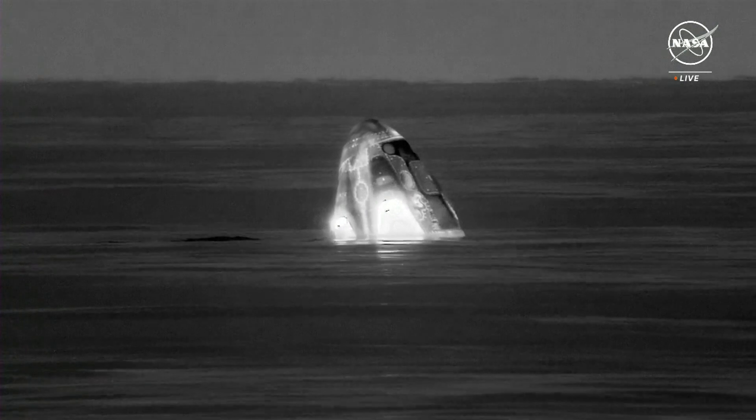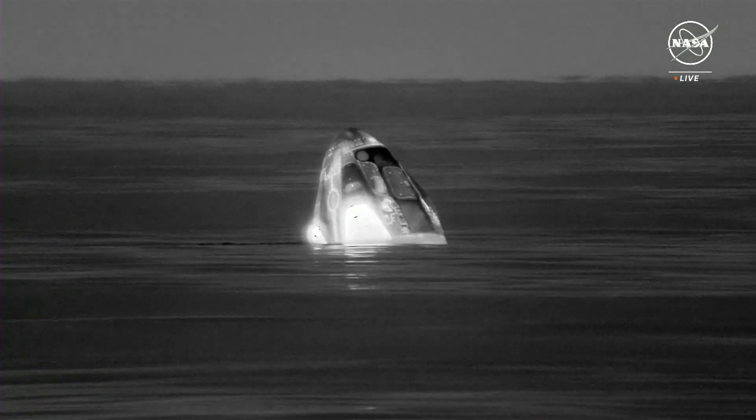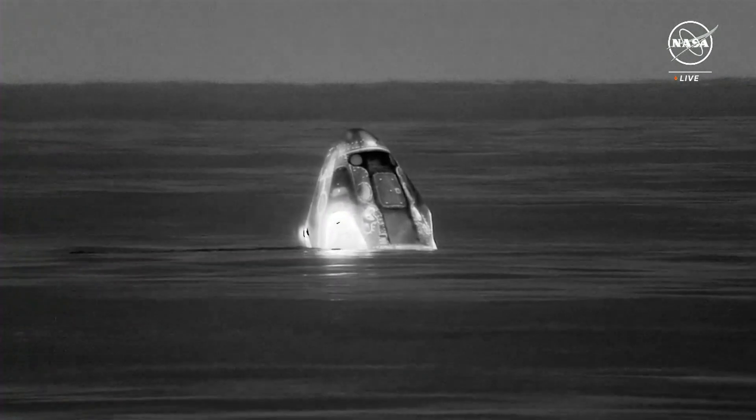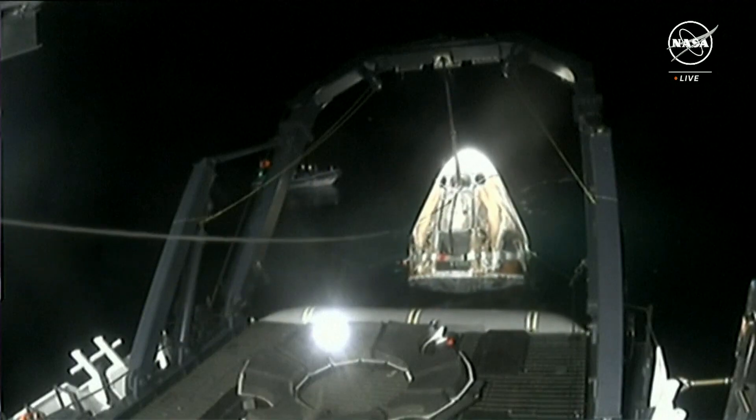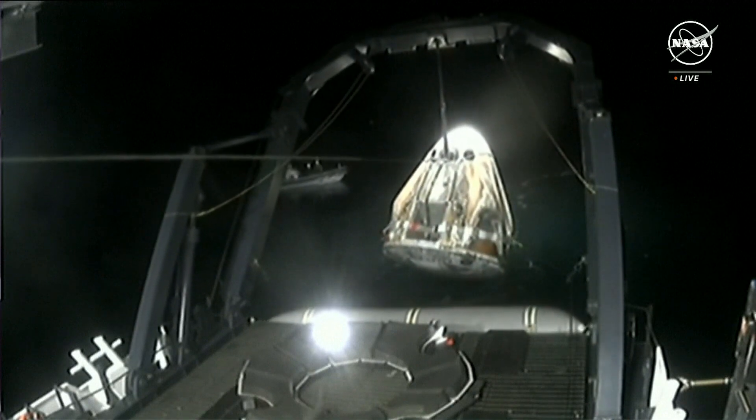Expect personnel alongside in one minute. That's great to hear, Rebecca. We are hearing communications to the crew: expect recovery personnel in one minute. They will lift Dragon out of the water and place it in the nest, which will then be translated to the recovery deck.